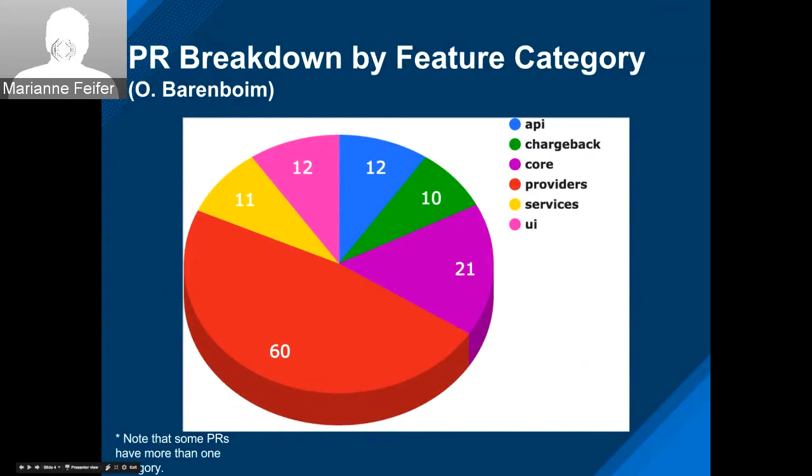By area, we had 60 pull requests in the Providers area, 21 in core, and the rest almost evenly sprinkled around in the other areas.